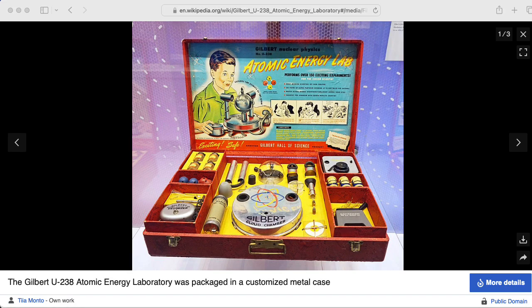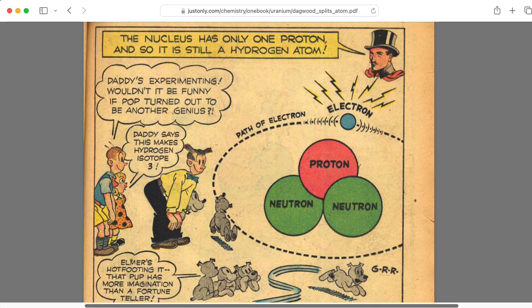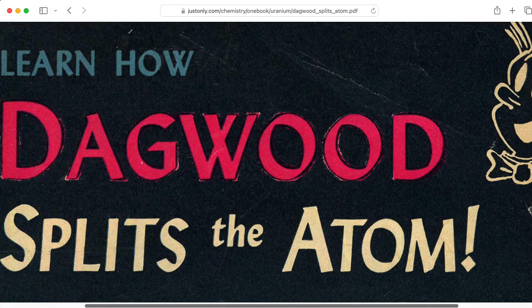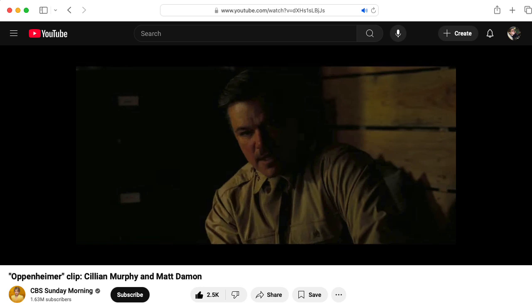I recently learned about an educational toy called the Gilbert U-238 Atomic Energy Laboratory. It included sources of alpha, beta, and gamma radiation, in addition to four jars containing uranium ore. And it came with the educational comic book "Learn How Dagwood Splits the Atom," prepared with the scientific advice of Lieutenant General Leslie R. Groves. And yeah, that Leslie Groves.